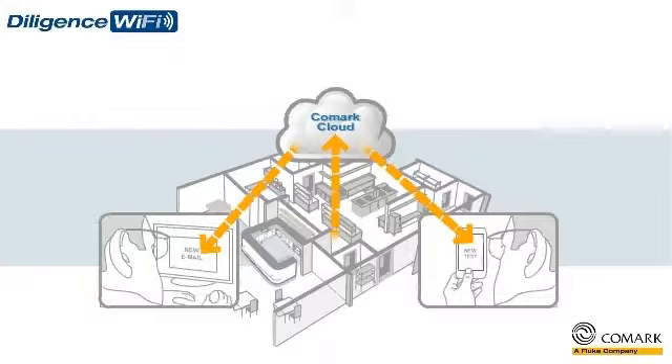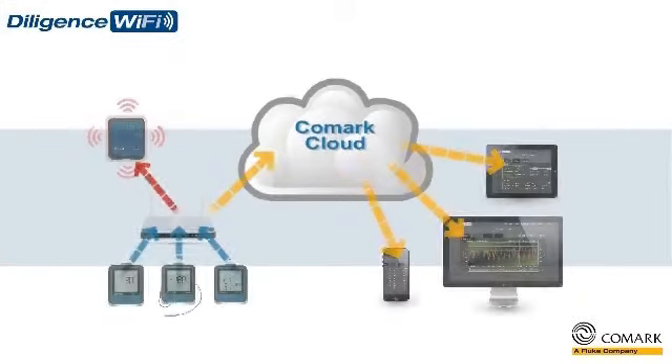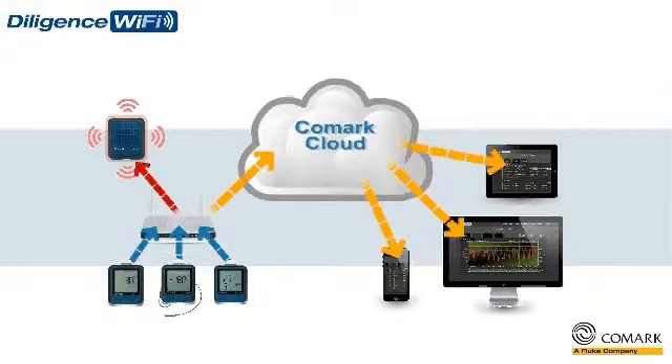The new Diligence Wi-Fi solution, including Comarch Cloud, is your easy route to quality assurance and HACCP compliance reporting.